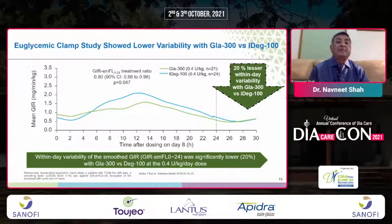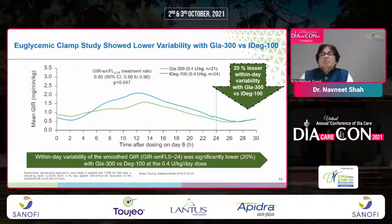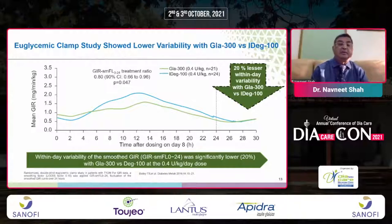Euglycemic clamp studies showed lower variability of Glargine 300 versus IDeg 100. When Glargine 100 was compared to Degludec, variability was less with Degludec. However, when comparing Glargine 300 and IDeg 100, there is 20% lesser within-day variability with Glargine 300 compared to IDeg 100, at a dose of 0.4 units per kilogram per dose in the euglycemic clamp study.